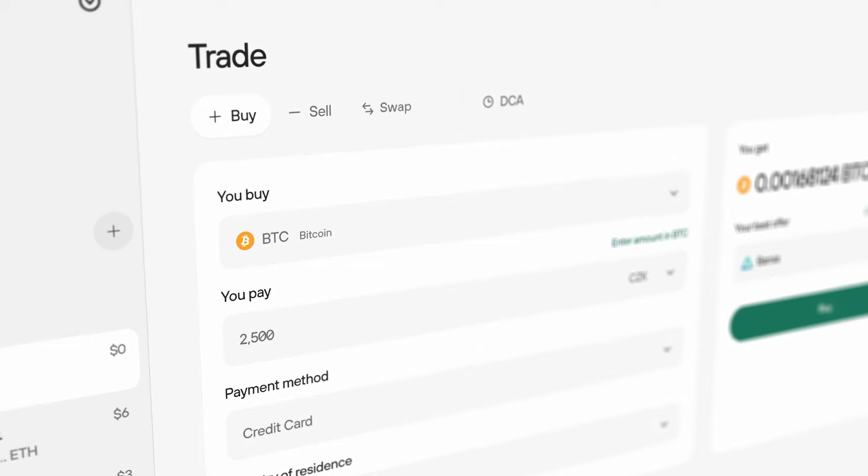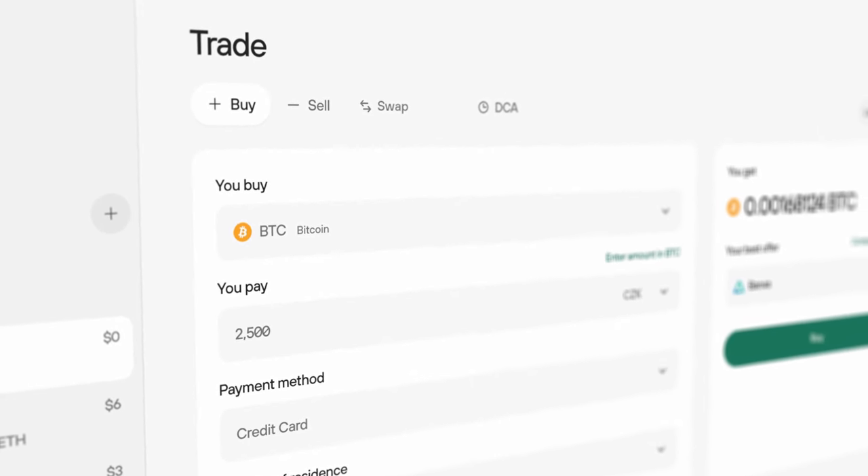Hey everyone, we're thrilled to introduce our revamped trading features in Trezor Suite. Now you can buy, sell, and swap cryptocurrencies with world-class security and ease, straight from the comfort of your Trezor wallet.